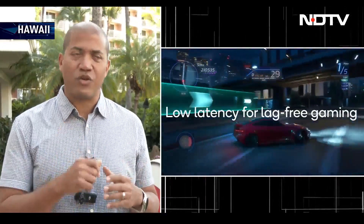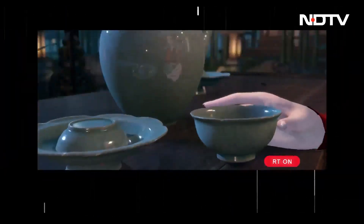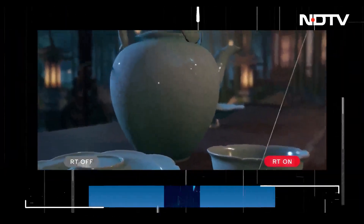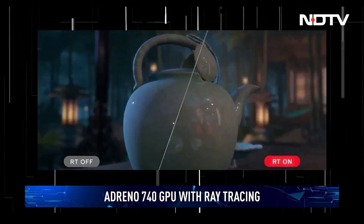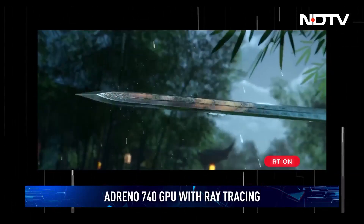We have exciting new use cases on connectivity and some incredible stuff coming on gaming. For the first time, we have hardware-accelerated, ultra-power-efficient ray tracing in a mobile form factor. The GPU also gets an upgrade to the Adreno 740 with ray tracing support, meaning more authentic reflections, shadows, and lighting in games.